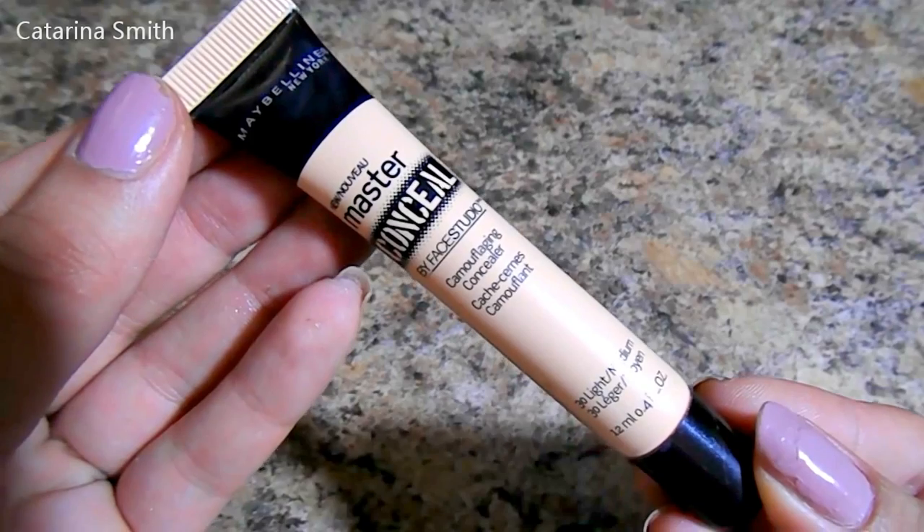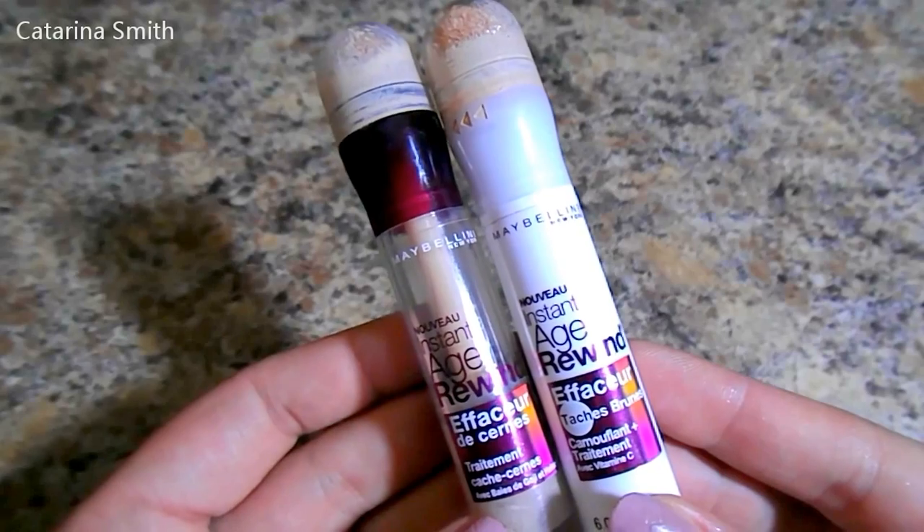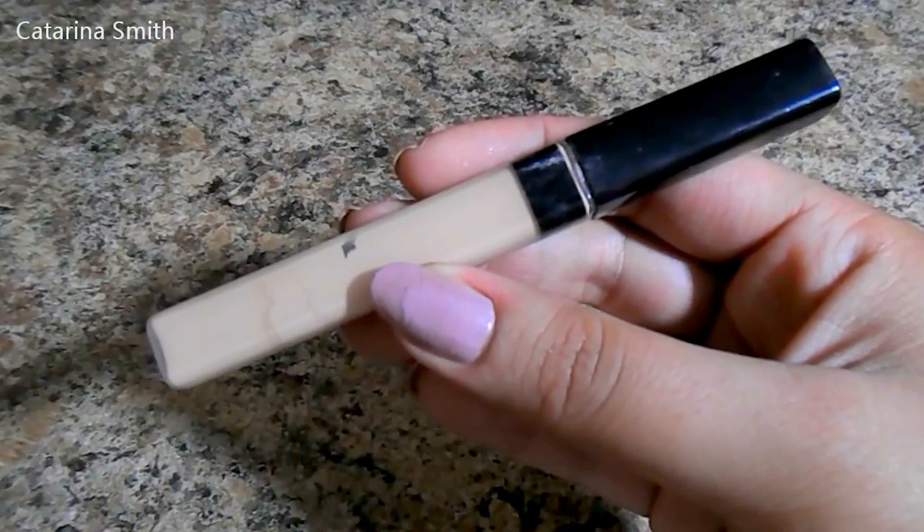The Master Conceal is one of their newer ones — it's so full coverage and beautiful, really great for under-eye dark circles. I also have the two Maybelline Instant Age Rewinds: one is the Dark Circle Eraser and one is the Dark Spot Corrector. Both are amazing for highlighting under the eye and hiding dark circles. The Maybelline Fit Me Concealer — which a lot of people compare to MAC Pro Longwear or NARS Radiant Creamy Concealer — is what I have under my eyes today, mixed with the Master Conceal. It's very full coverage, very blendable, and it stays all day.